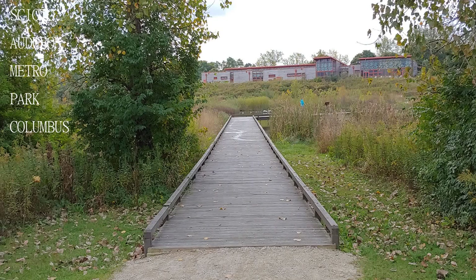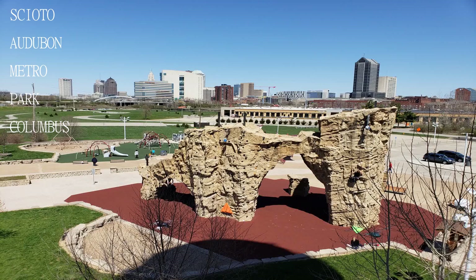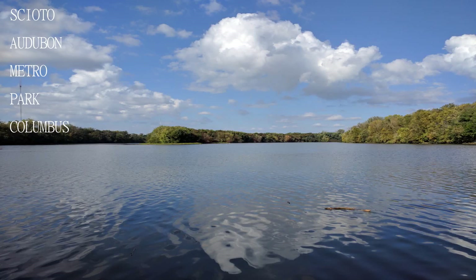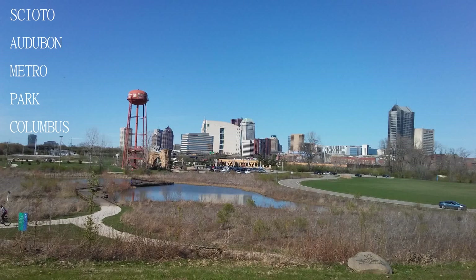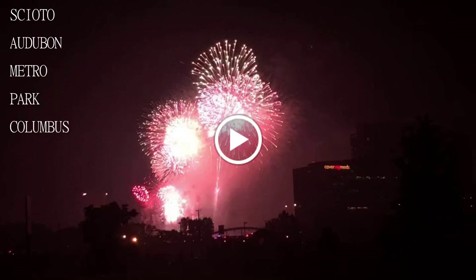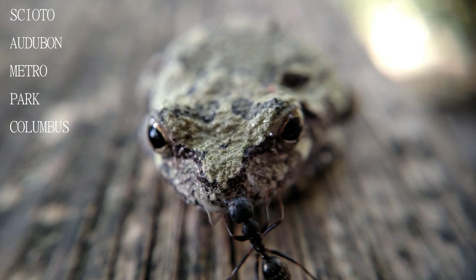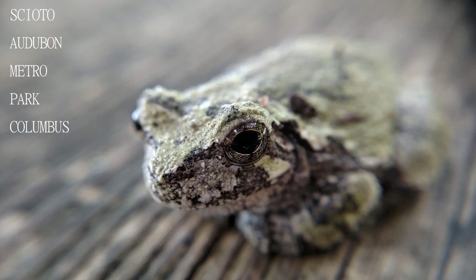From the fantastic nature center with the indoor-outdoor fireplace to the climbing wall and obstacle course, to the picnic areas and green space, you will not want for activities. There is also a playground for the kids, a dog park, plenty of space to roam, and a great view of the Columbus skyline.